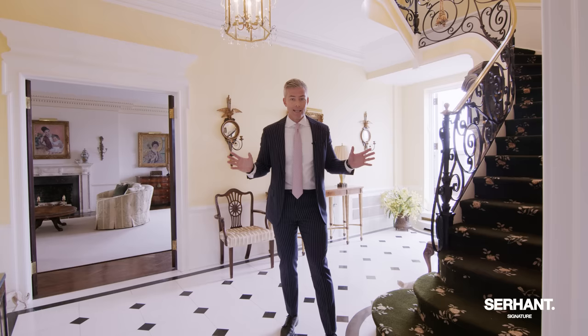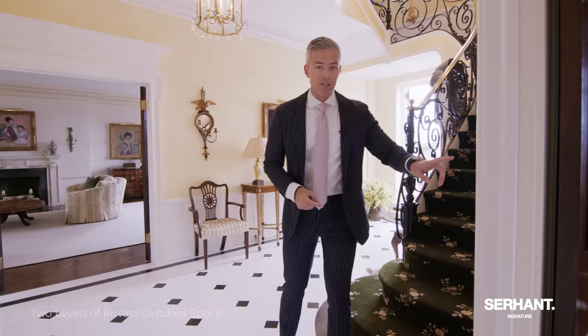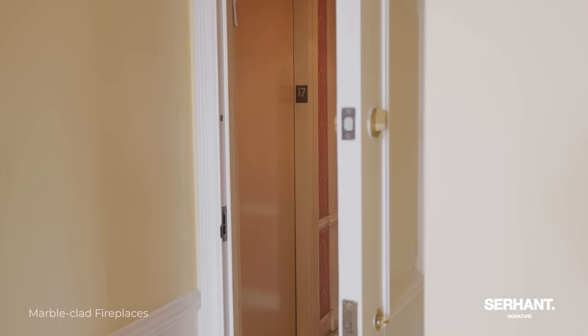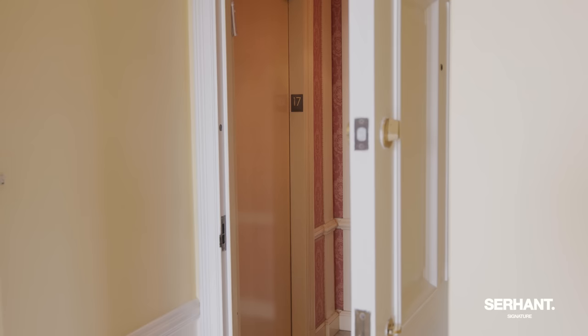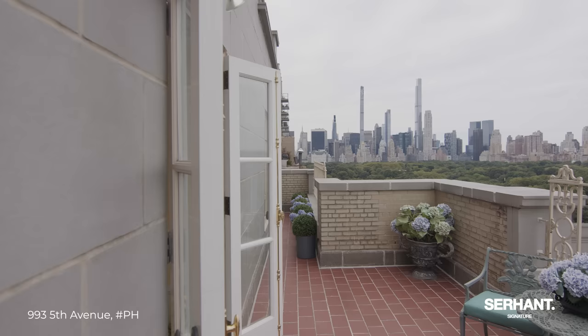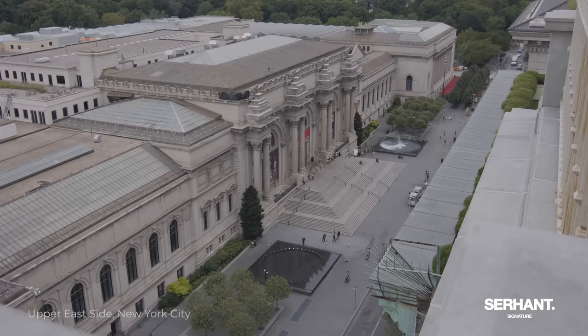This building was originally built with service buttons — for help, for service. Little things like that which are remarkable to us today. The private elevator entry takes you all the way up to the 17th floor, and the first thing you're greeted with are these gorgeous views of the park, with beautiful French doors that open up to that view right over the Met.